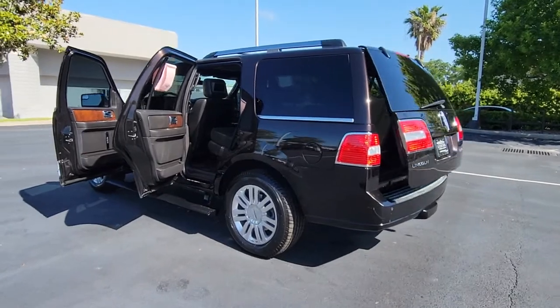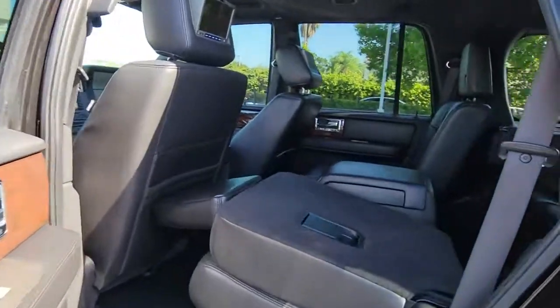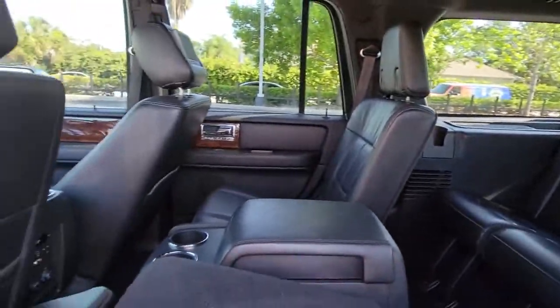Keyless entry, navigation system, premium sound system, power liftgate, satellite radio, heated rear seat, power passenger seat, heated mirrors, fog lamps, cooled front seat.